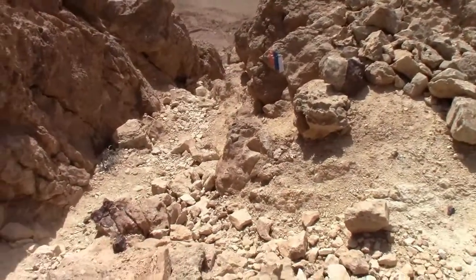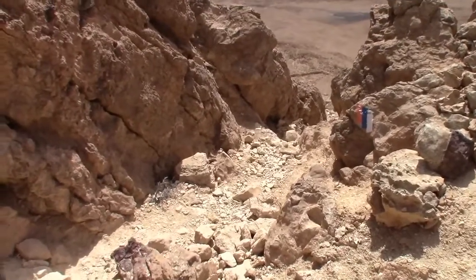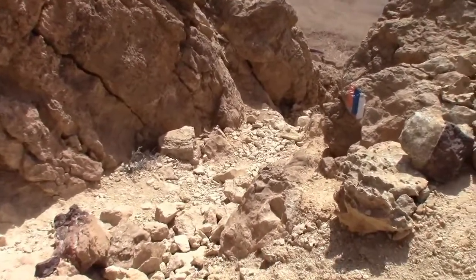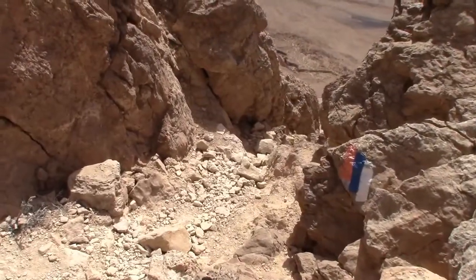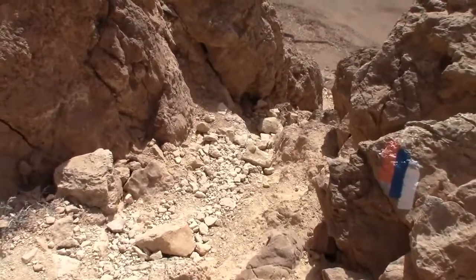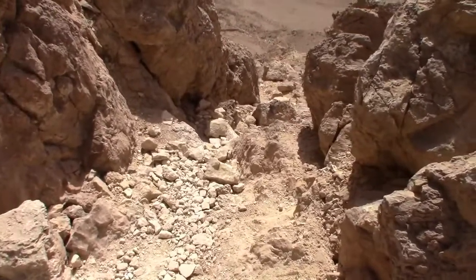I didn't think it would be this challenging to go through this little section of the Israel National Trail, and considering I did take off my backpack to make it easier — it was a little more treacherous than I anticipated.